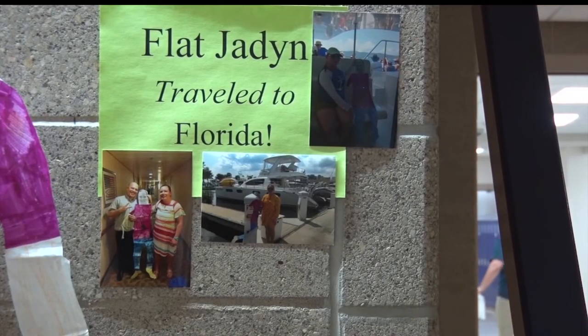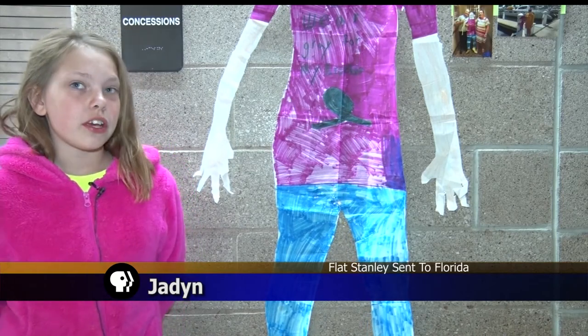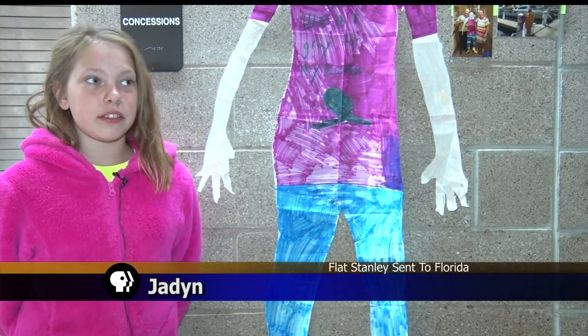My aunt and my uncle — they were on their honeymoon, and they went on a cruise boat across the Pacific Ocean.